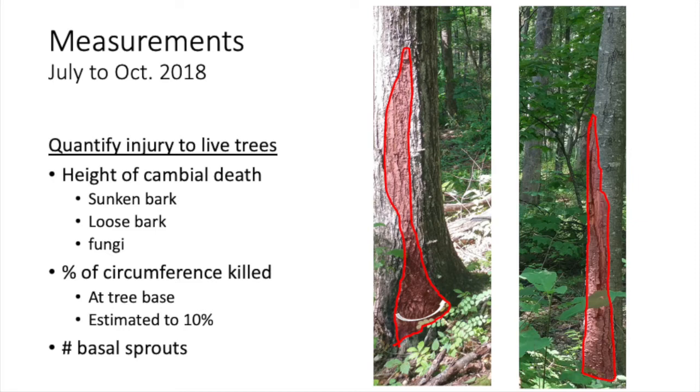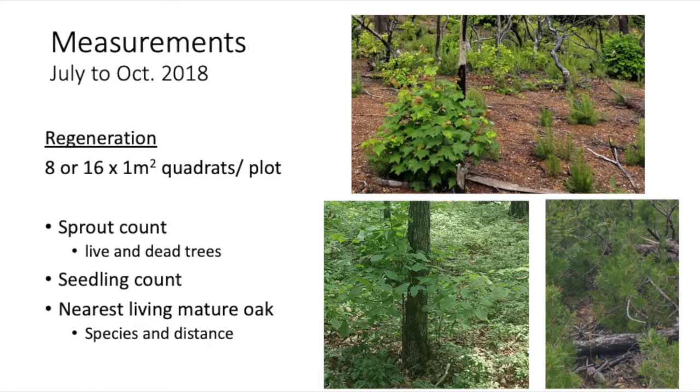Then we looked at the number of basal sprouts. Generally where you've got a cambium injury, you get sprouts coming from the base — often the more injured the tree, the more sprouts you get. We looked at regeneration: how many sprouts on live and dead trees, and how many seedlings. We also looked at distance to the nearest living oak, but that turned out to be irrelevant because the average dispersal distance of an oak is close to a kilometer — half a mile — since they're carried by animals. Every plot had multiple oak species within that distance.